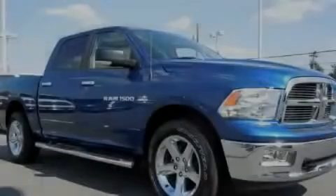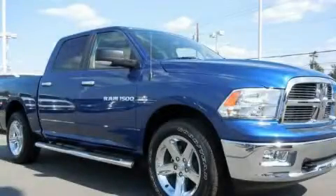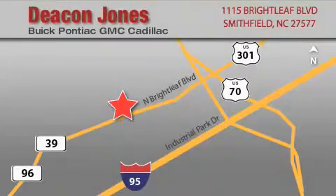Please call us today for more information on this great vehicle. Deacon Jones Auto Park is located at 1115 Brightleaf in Smithfield. Our goal is to exceed all of your expectations to ensure that you'll return for future visits. When you're talking low prices, you're speaking Deacon.